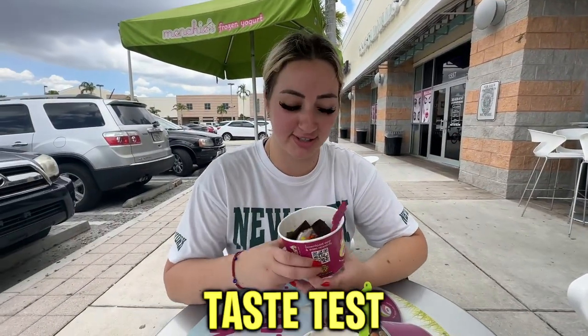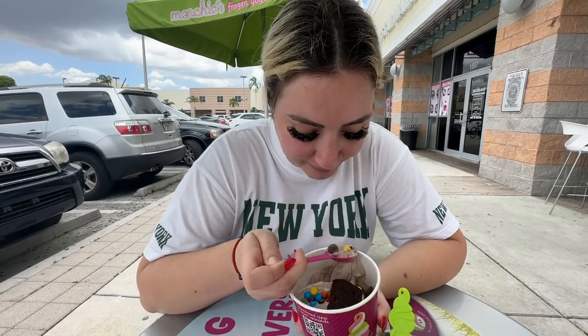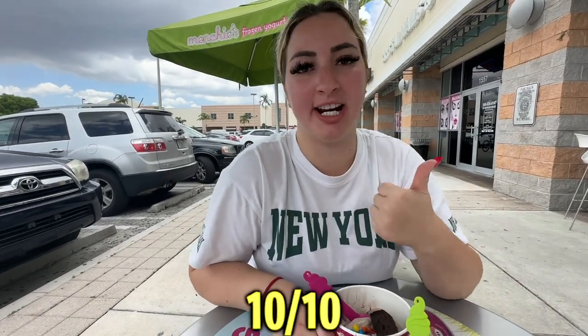A few moments later — so we are finished, we're sitting out here, literally the only ones here. We're gonna do the first taste test! I'm gonna try to get a little bit of everything. I got a piece of brownie, chocolate chip, and M&M. Delicious, you guys! Good — out of 10? I didn't break any teeth — 10 out of 10!